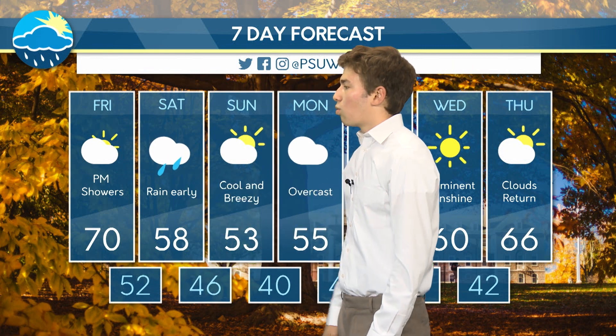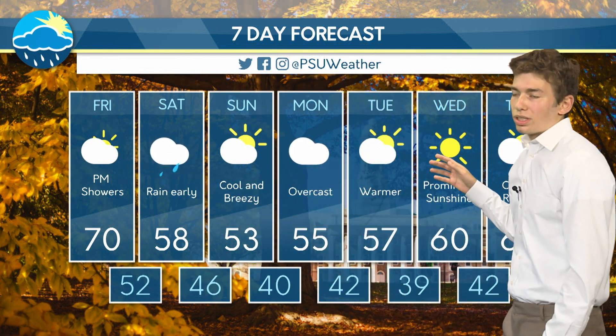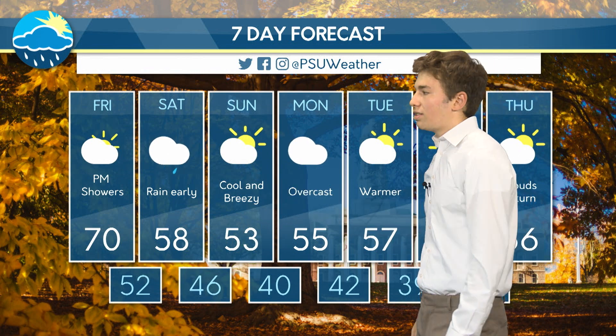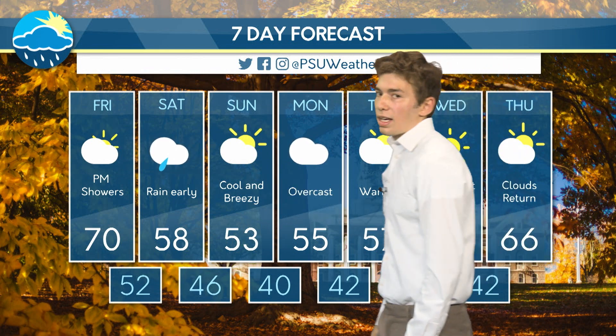Looking at our seven-day forecast, today is really going to be the last warm, summer-like day in a while. Tomorrow and over the next few days, it's going to really cool down with highs only in the 50s. Fortunately, Saturday and early Sunday are the only days where we could see rain. And really, by the end of next week, we could actually see those temperatures start to rise again — back into the 60s by Wednesday, and even 66 by Thursday. While we might not hit 70 again, we're going to stay fairly warm over the next few weeks.